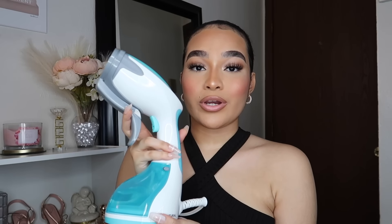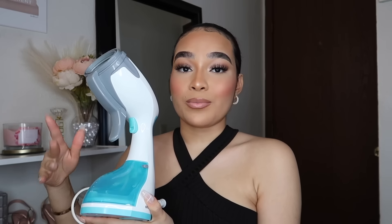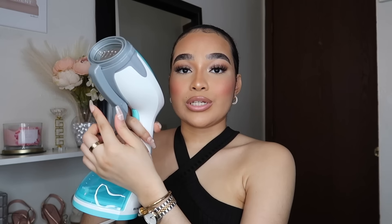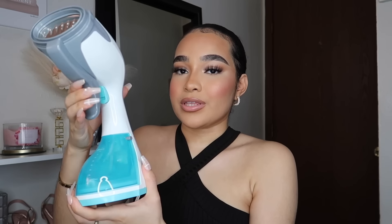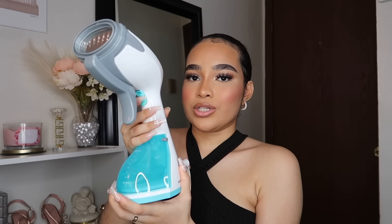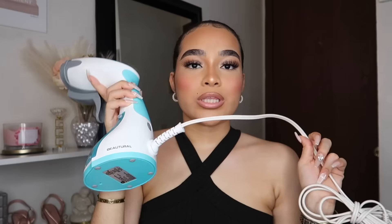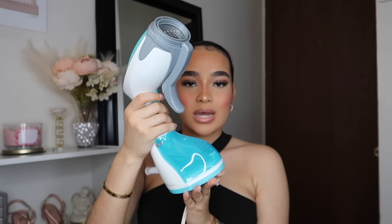Next I have this clothing steamer — I don't feel like dealing with an iron, so this is quick and easy for removing wrinkles from tops, pants, or bedding. It comes with three different attachments. I can take this off and steam by itself, but I like having this attachment so it's easy to hold. You can have it steaming by itself or with the attachment. It comes in purple, gray, and blue — I got blue because it was on sale. It also has an attachment to remove lint while you steam.